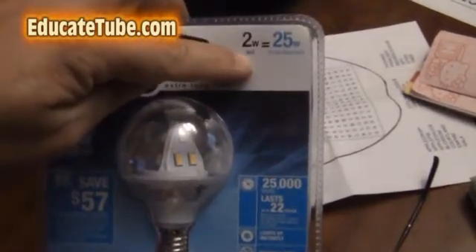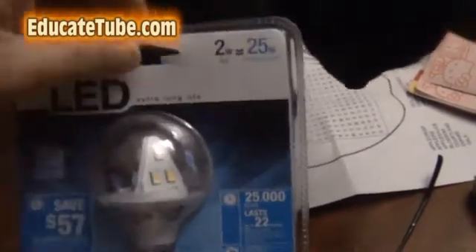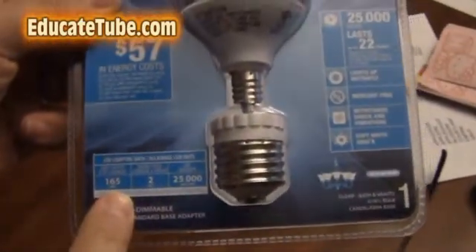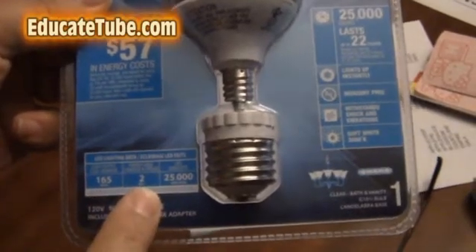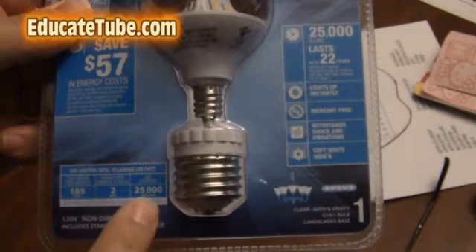So it's actually a 2 watt LED, but it has the equivalent of a 25 watt incandescent light. According to their spec, it's 165 lumens of light using only 2 watts, and it's supposed to last 25,000 hours.